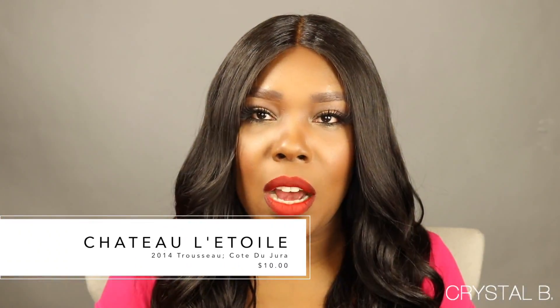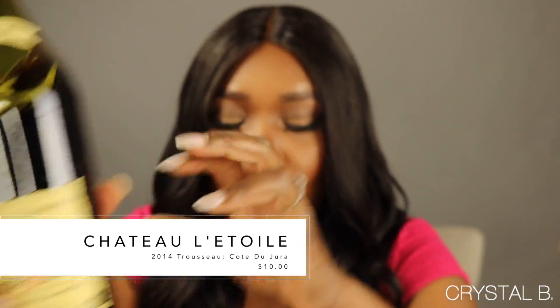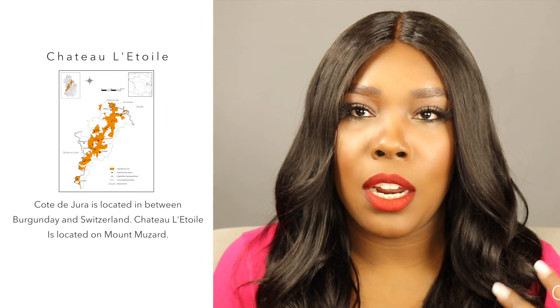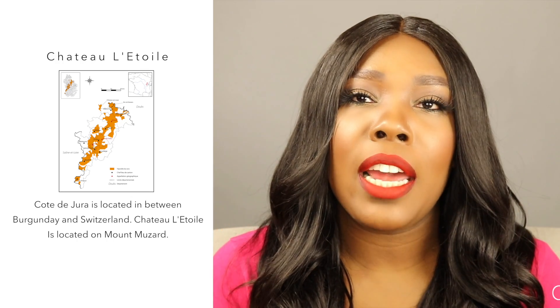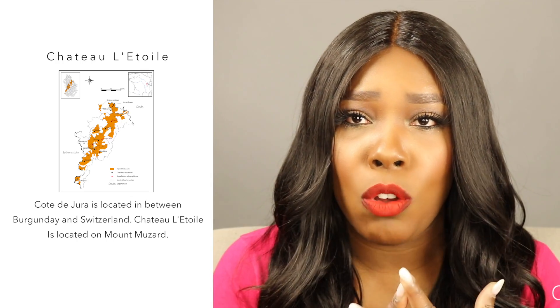The wine I'm going to be talking about today is a 2014 Tresau. It is produced by the wine company Chateau Etul, which is produced in Côte d'Hure, located between Burgundy and Switzerland. This wine is produced on the slopes of Mount Mazur, and it's 100% Tresau — also known as Bastardo, or Tresau Noir — which originates from France.